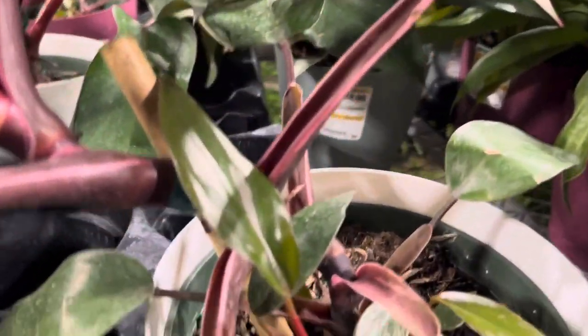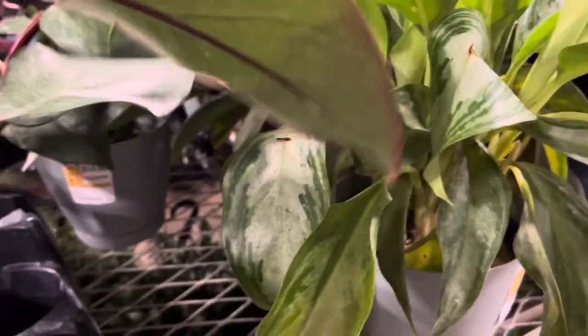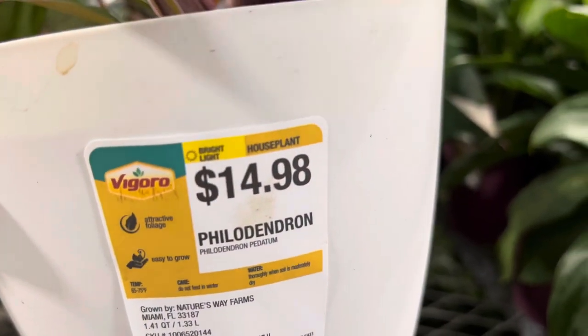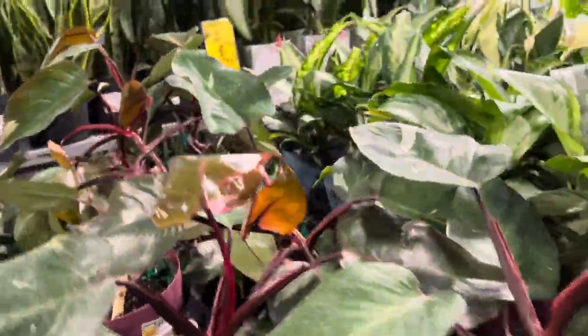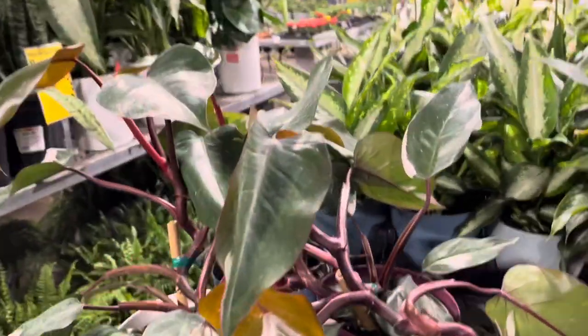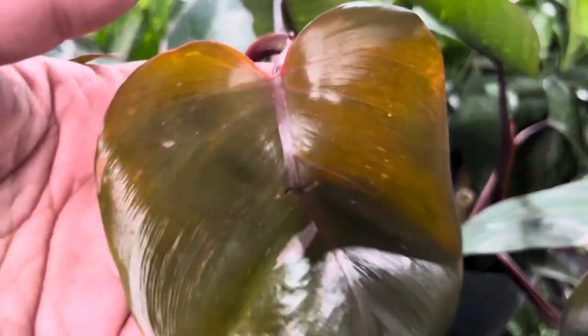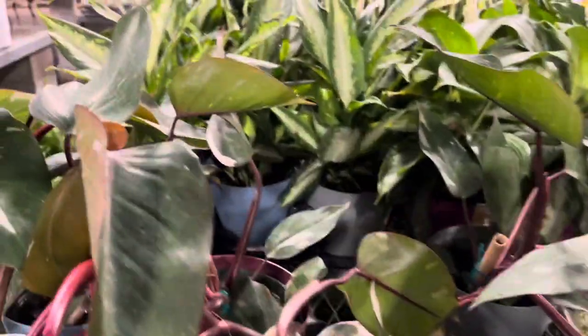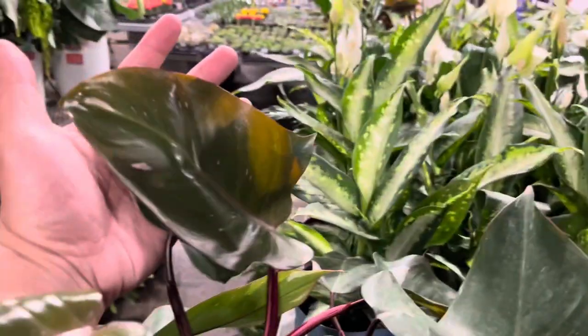My Home Depot actually has pink princesses and they are only fifteen dollars. These pink princesses — their variegation is low compared to the other ones I've seen at Walmart and Lowe's. Even though these have low variegation, it's still cool to see them here at my local Home Depot. I live in the Midwest and a lot of Home Depots in this area do not receive any uncommon plants. I remember trying to find one of these during the pandemic and they were so hard to find and most of them were very expensive.